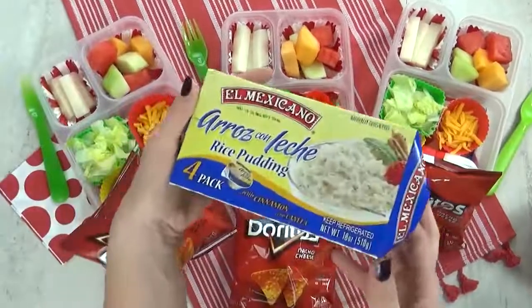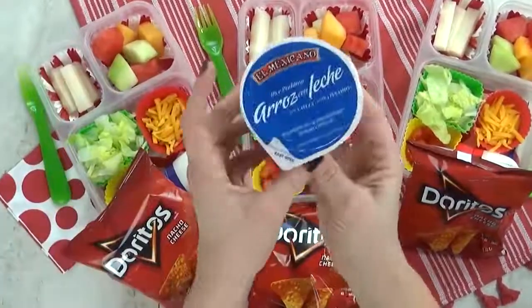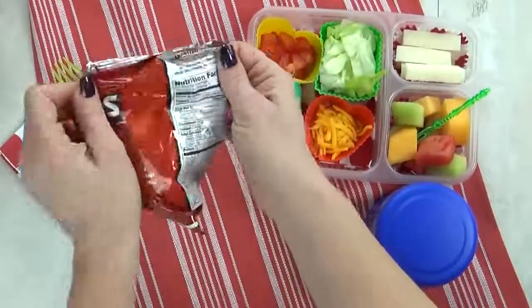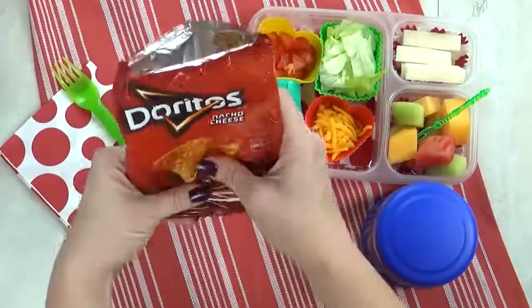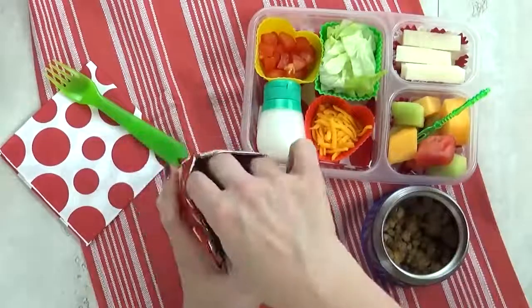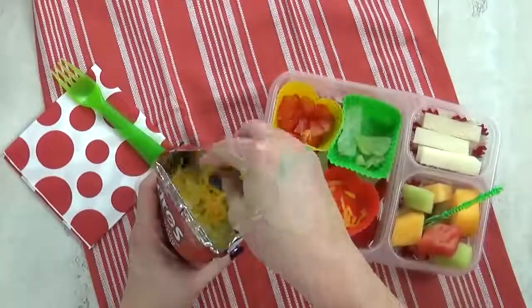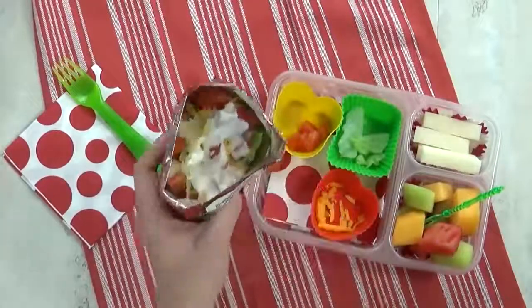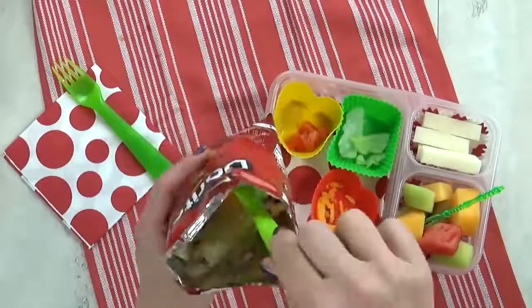To go along with these lunches, I'm also gonna add one small bag of Doritos. And today I have a really special treat — this is arroz con leche, which is basically rice pudding. I think it's really good, but I'm not sure if all of the kids will agree with me. So at lunchtime, the kids are going to open their bag of Doritos, crush all the chips, and eat the taco salad right out of the bag — the bag becomes your bowl. You're gonna add your meat, your lettuce, cheese, tomatoes, a little squirt of sour cream, and then mix it all up. I think they're either gonna love it or hate it.